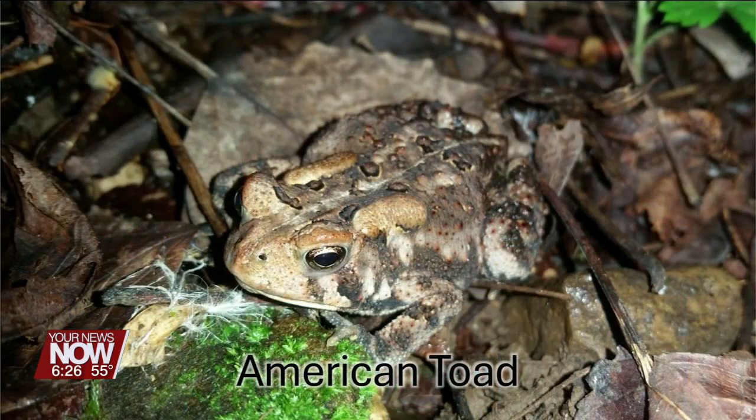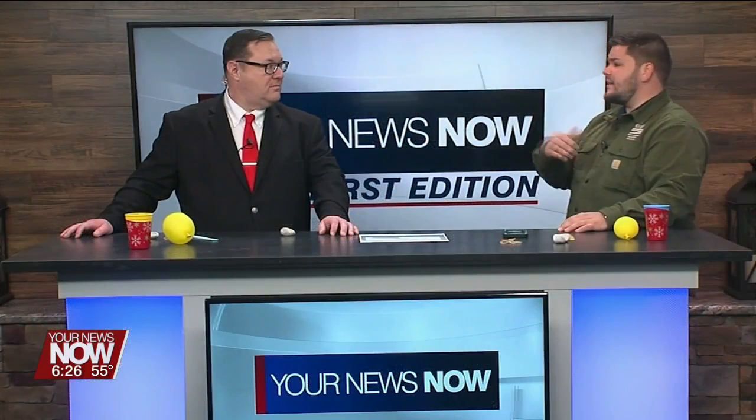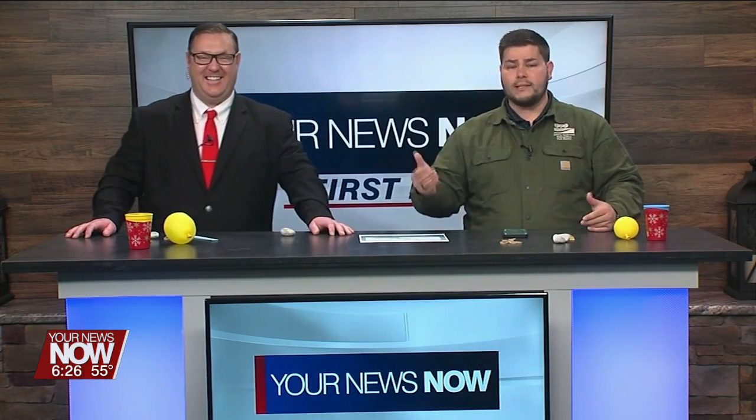One of my particular favorites a little later in the spring is the American toad. It makes this trill — it's going to make this trill for like 30 seconds, a long time. If you can roll your R's, you can do it. Go ahead, give it a shot. I knew you could do it!